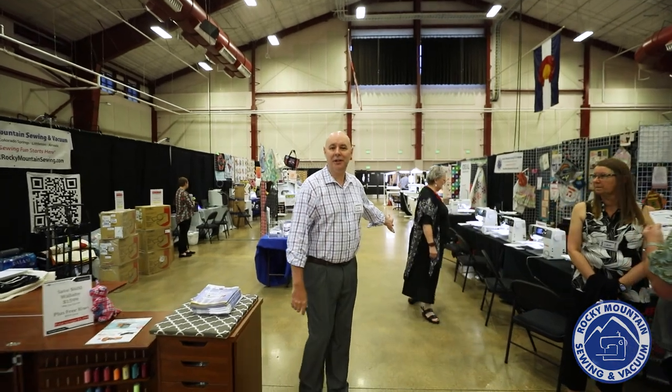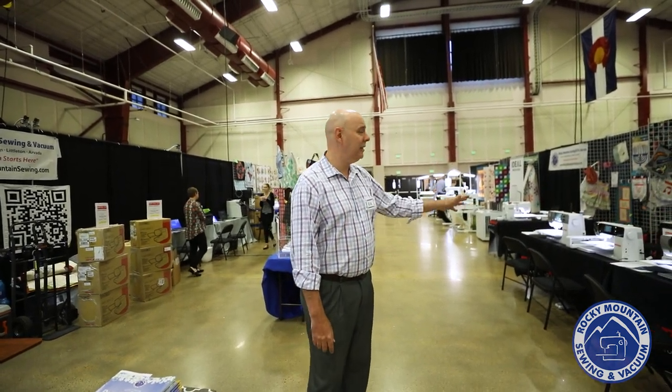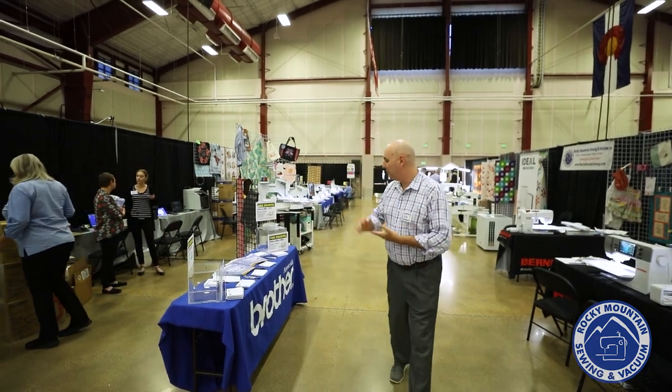Down here in our Bernina section, we have outstanding prices. We have some of the CAFE special edition machines available still — the 475, the 770 — so please come check those out. They have beautiful special edition designs on the front. We have special financing for pretty much everything in the booth during our Sew Expo.